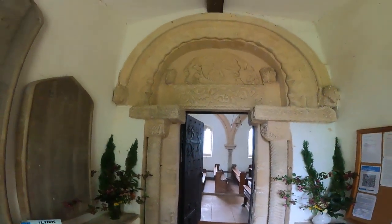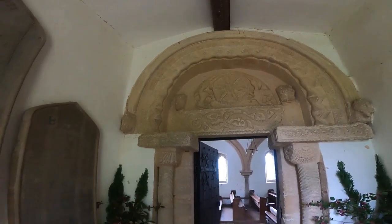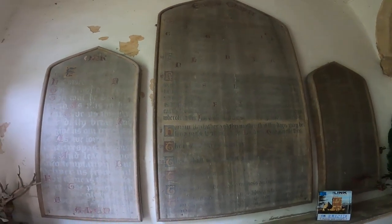This is totally amazing. This is St. Edmunds Egleton. Just look at that door, over the door. And just look at this.